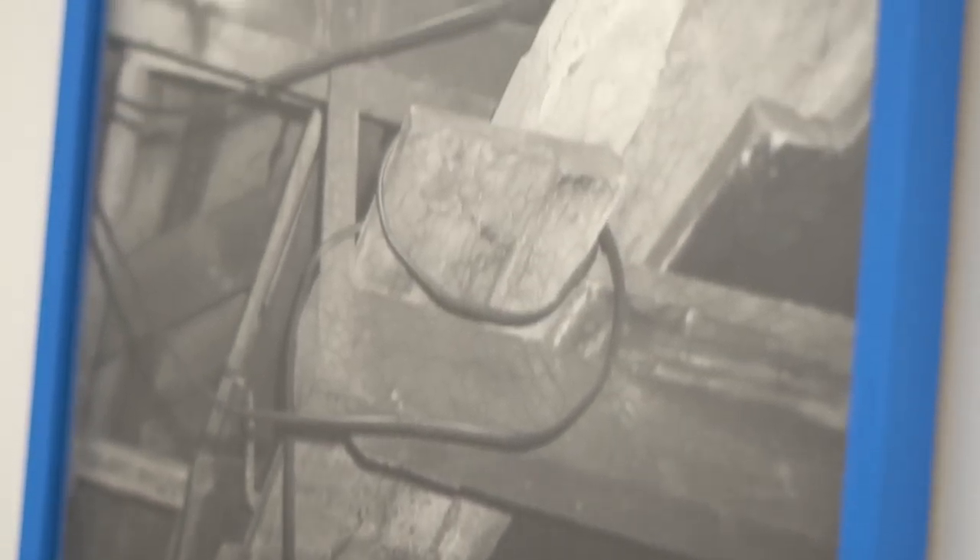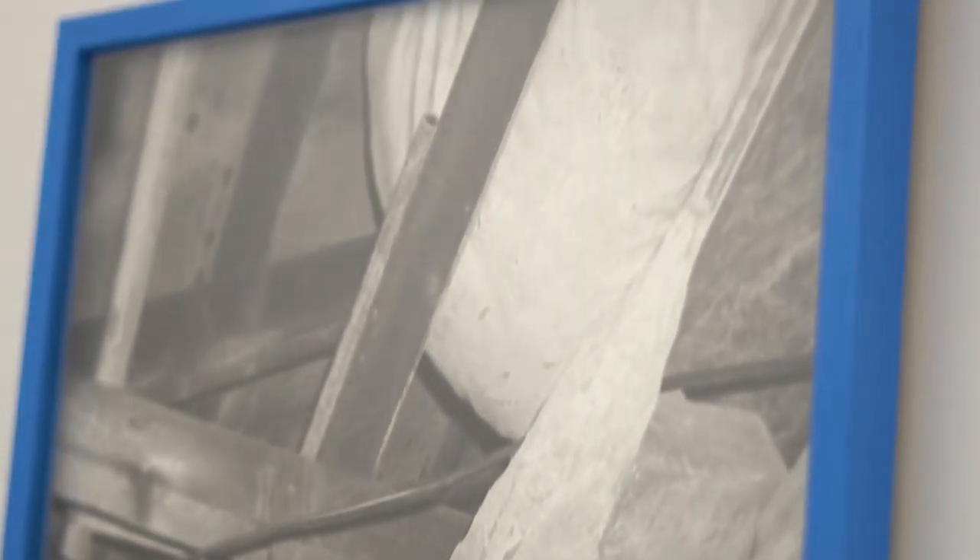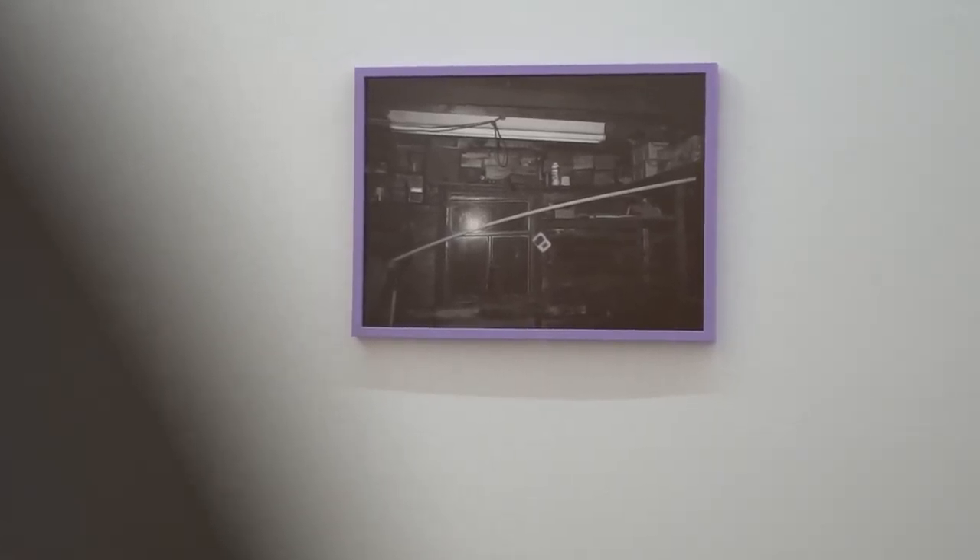The frames on the prints in Galleries 2 and 3 reference colours in the objects from the spaces the installation is based on — so biro blue, rust orange and paint cloth lilac.